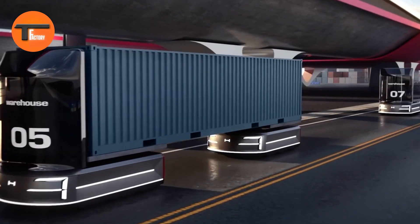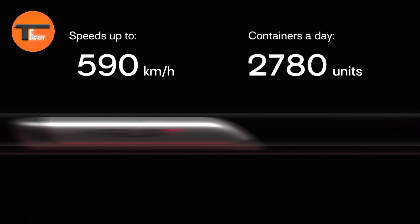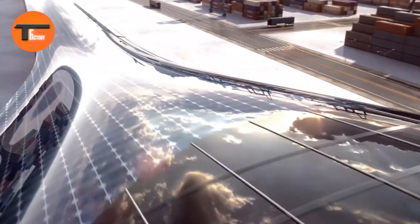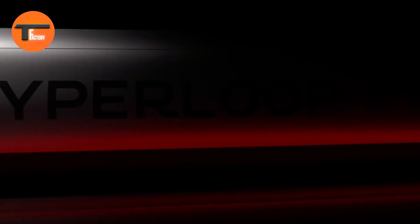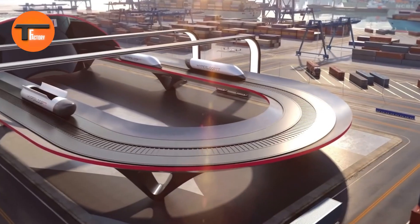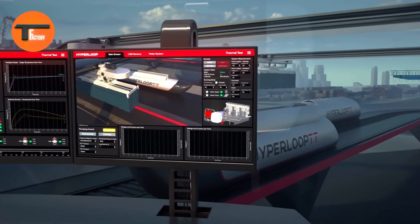The Hyperport can transport shipping containers at speeds similar to airplanes, allowing goods to move across hundreds of kilometers in just minutes. Designed by Moretti, the capsules can carry two standard 20-foot containers or one larger one. A key feature is its compatibility with current port infrastructure, using cranes for easy loading and unloading.